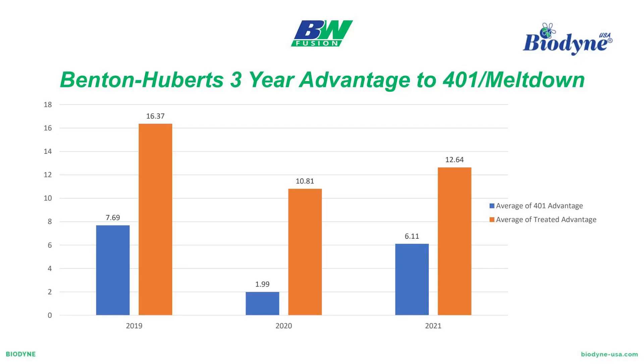I can't stress this enough — of anything that BW Fusion has to offer, we've got a ton of products, but what it really boils down to is: if you're going to take a look at us, we want you to take a look at 401 Meltdown. That is the foundation of this entire company. It's the foundation of what Body and I are going to hang our hat on — it's what's going to help you be successful.